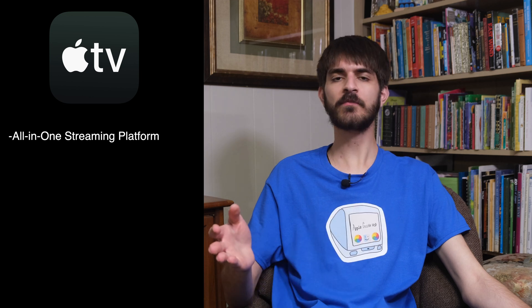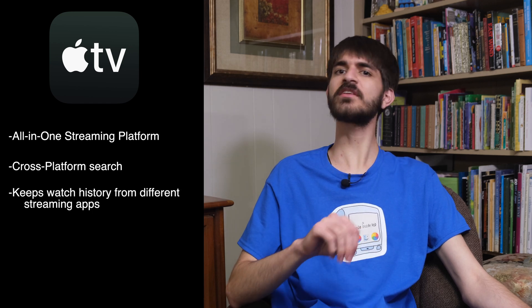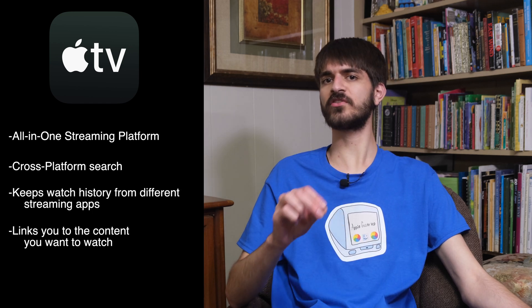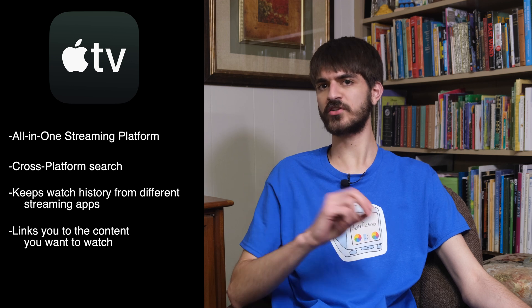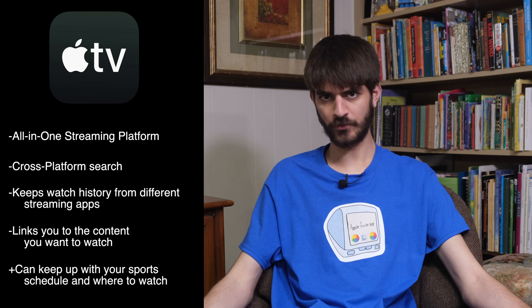And that's the TV app — featuring multiple streaming platforms in one place, a cross-platform search, and it keeps up with your watch history from other streaming services and can link you directly to the content you want to watch. Also, I forgot to mention, it keeps up with your sports schedule too. So if you haven't checked out the TV app before, give it a try — it's pre-installed on all your Apple devices anyway.